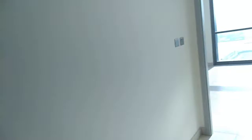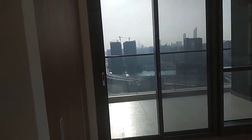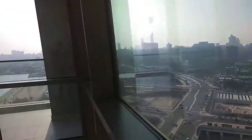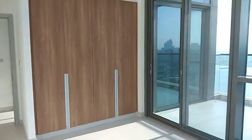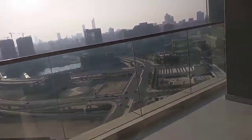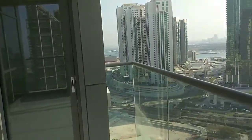Then you have the two bedrooms. This is the smaller bedroom — really good size, square shape, very bright. You can see the big balcony here, shared with the master bedroom.